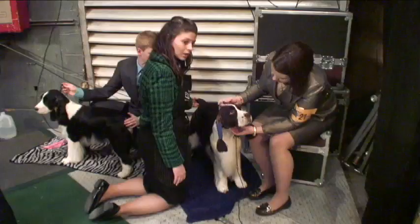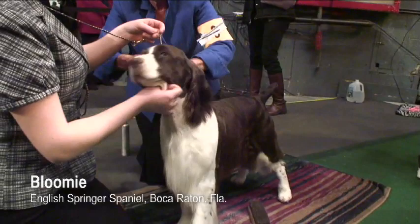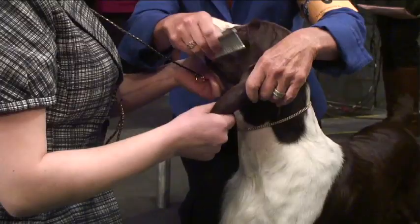Outside on the floor, contestants and their handlers are nervous and excited to finally show their work. This English Springer Spaniel has cloth wrapped around its ears to make sure its hair dries straight. But despite all the hours of careful preparation, sometimes dogs will be dogs. As one handler put it: 'I'm going to walk in that ring and she's going to go crazy.'